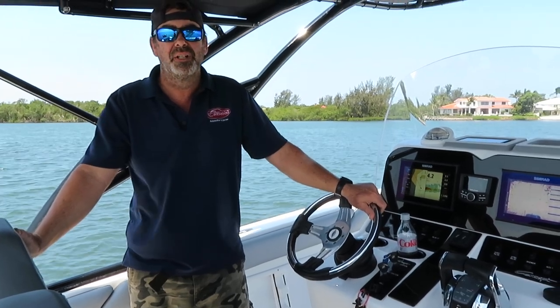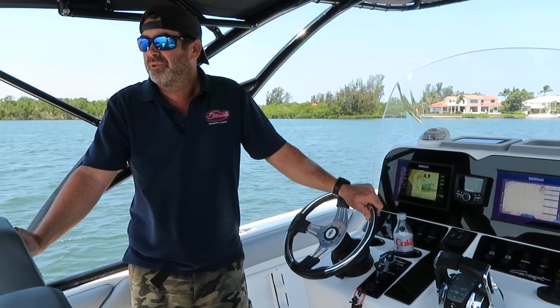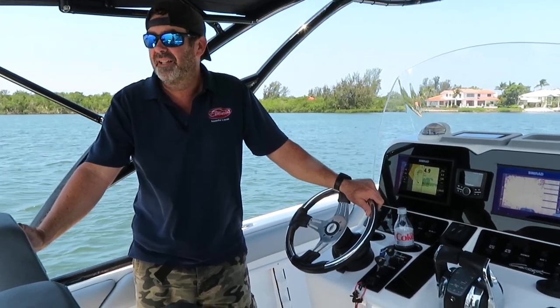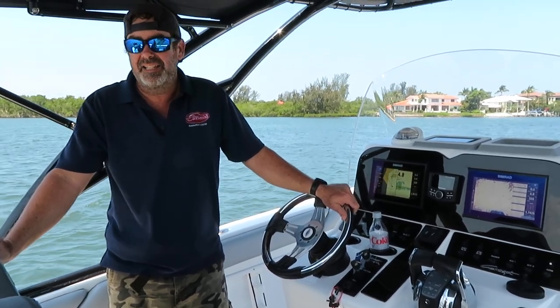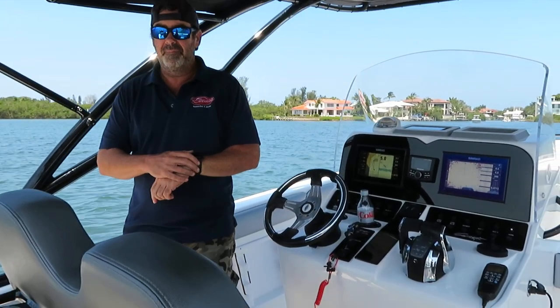This is Jay with Suncoast Marine Group in Sarasota, Florida, coming to you from this beautiful 2018 Concept 30 Cuddy Cap. Quick walk around and running video of this boat.